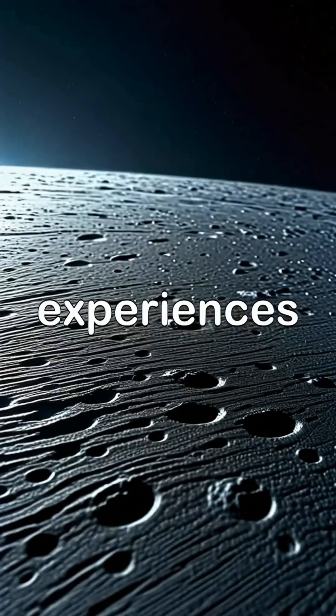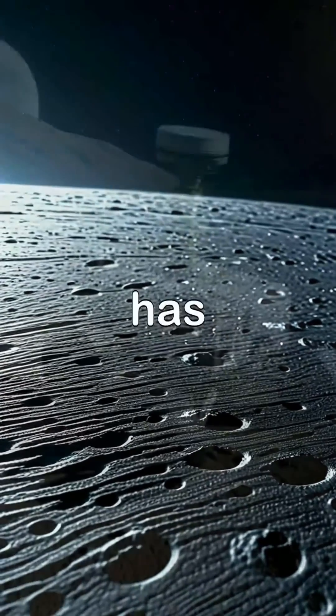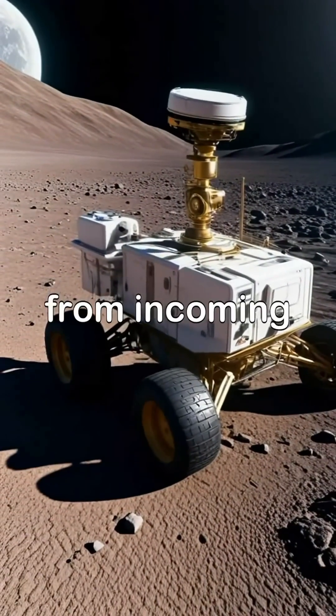The Moon experiences meteor showers more frequently than Earth, as it has no atmosphere to protect it from incoming space debris.